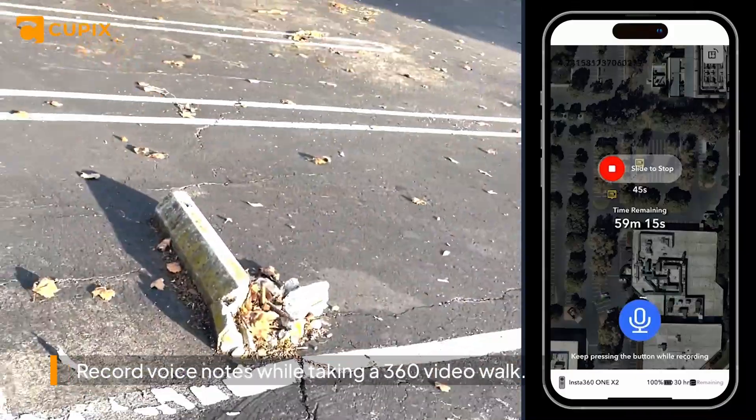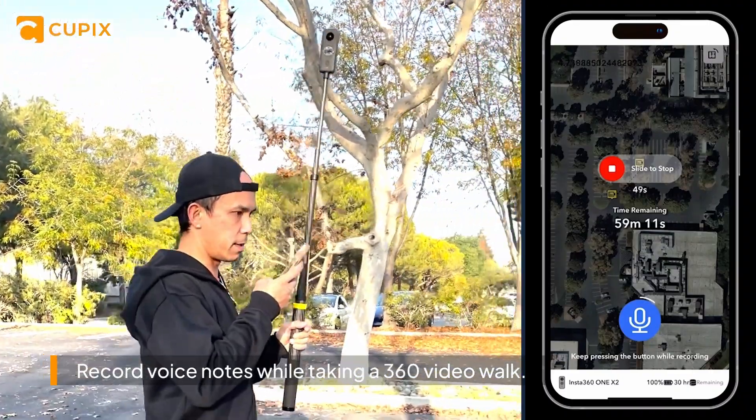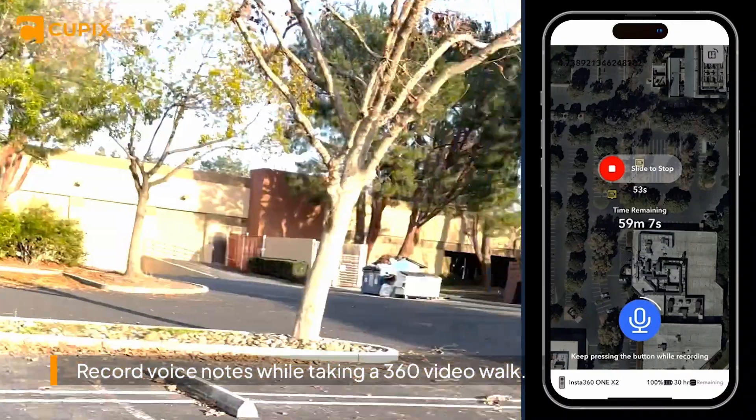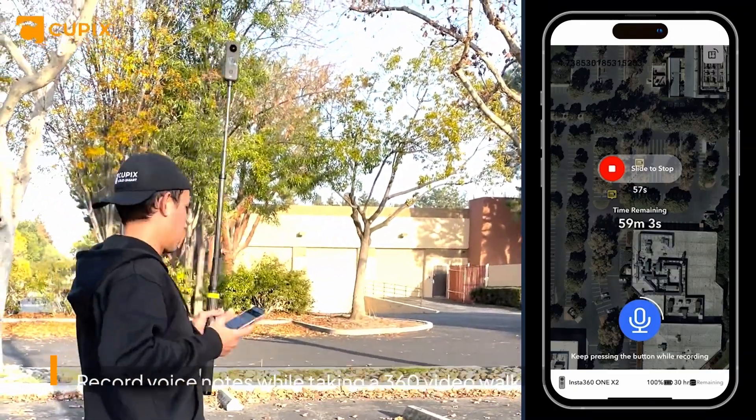There are three issues here: one is that there's no parking bumper, another is that a parking bumper is destroyed, and a third is that another parking spot is missing a bumper — so we're missing a few bumpers right here.